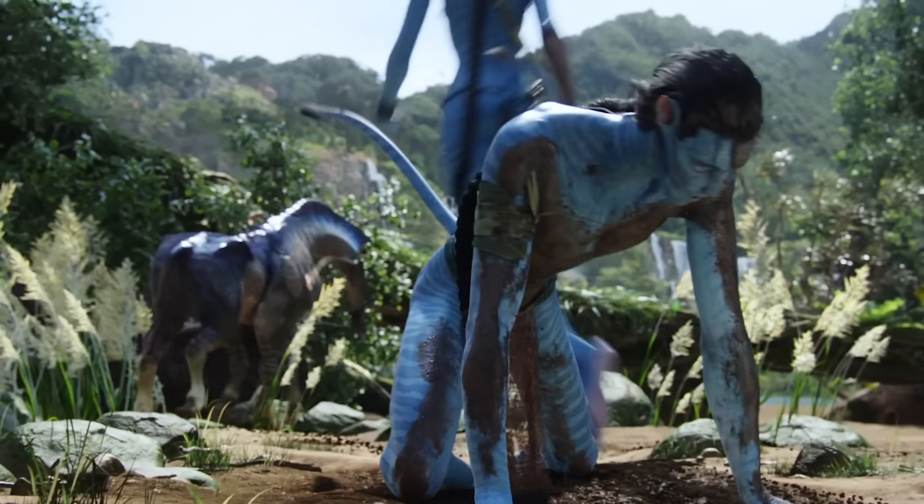In Avatar, the Ikran, or Banshees, are large winged creatures similar to dragons or pterodactyls. Brave Na'vi warriors bond with Banshees so they can fly, hunt from the air, and travel great distances. During a dangerous rite of passage, Jake has to bond with one of these fierce creatures and learn to fly on it. The moment when Jake and Neytiri take flight and soar through the mountains is arguably one of the best scenes in Avatar.